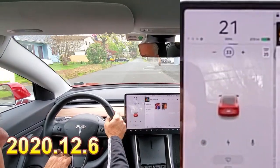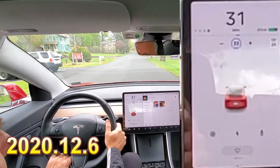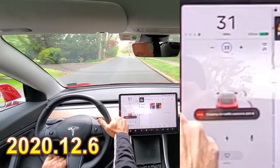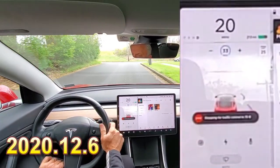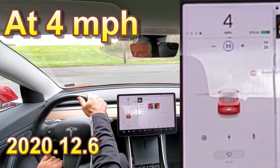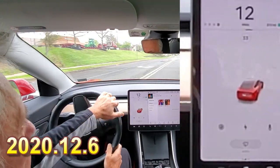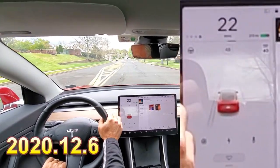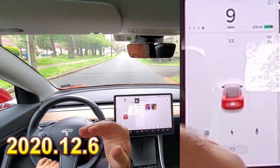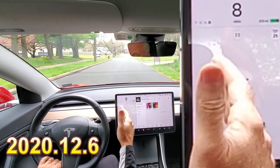I should have a stop sign up here, and I want to see if it will go through it. I'm pretty sure it won't. As soon as it detects it, I'm going to acknowledge it. It's coming to a stop, which is good. It got down pretty close to a stop, and then it allowed me to start up. I hit the stalk two or three times and it eventually let me go.